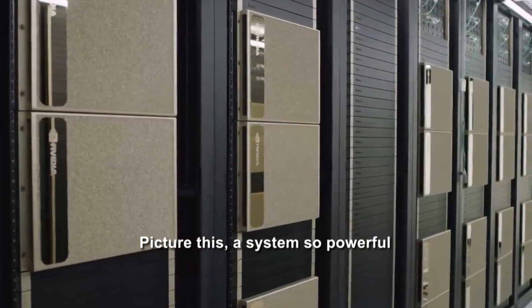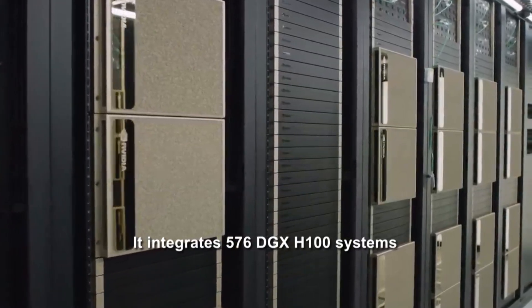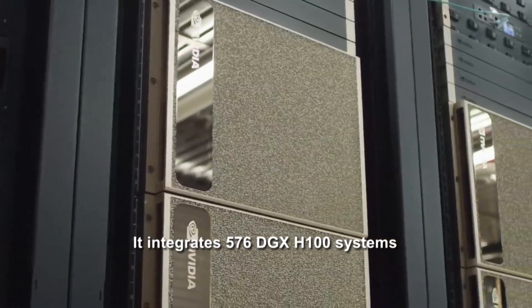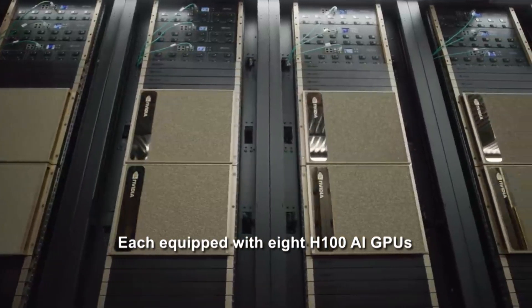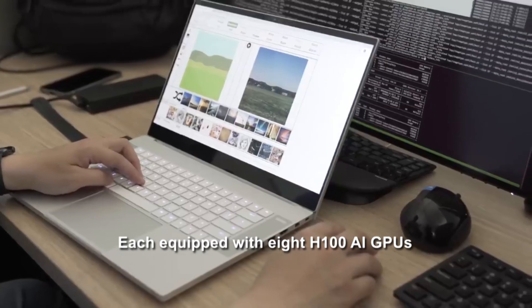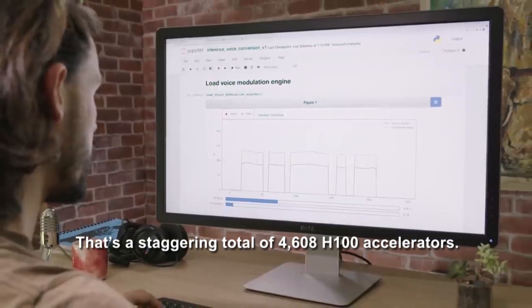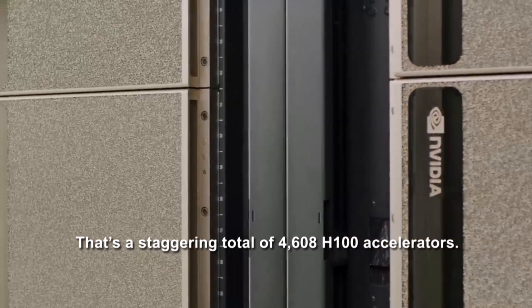Picture this: a system so powerful it integrates 576 DGX H100 systems, each equipped with 8 H100 AI GPUs — that's a staggering total of 4,608 H100 accelerators.